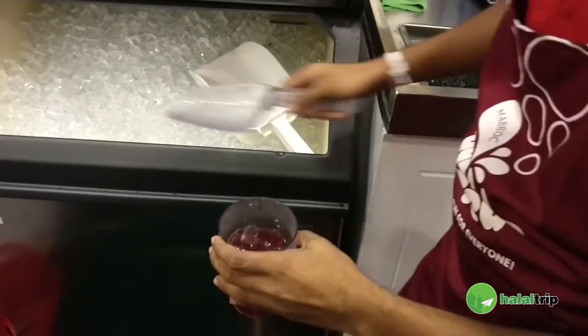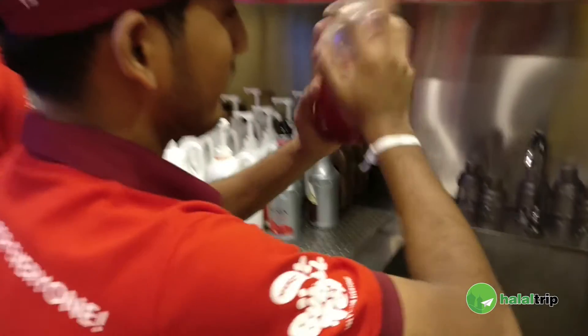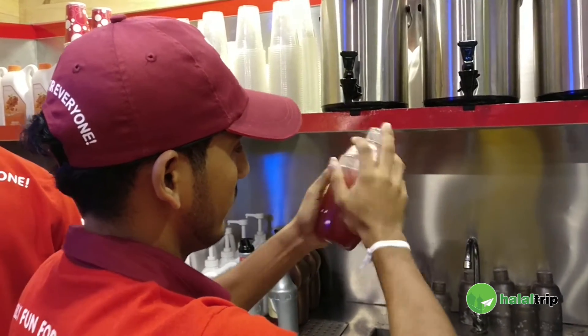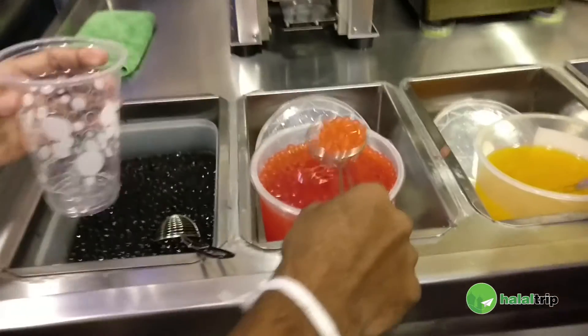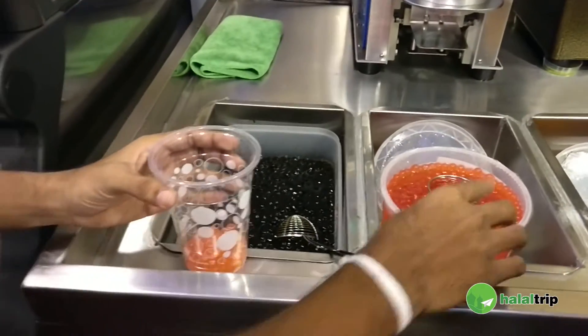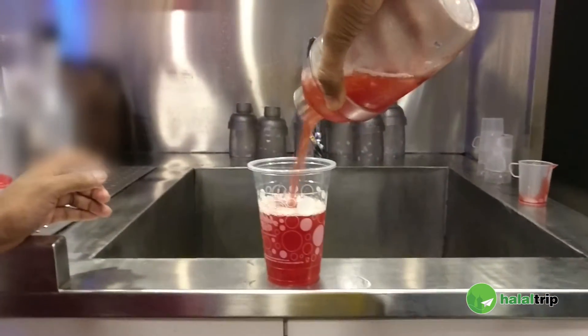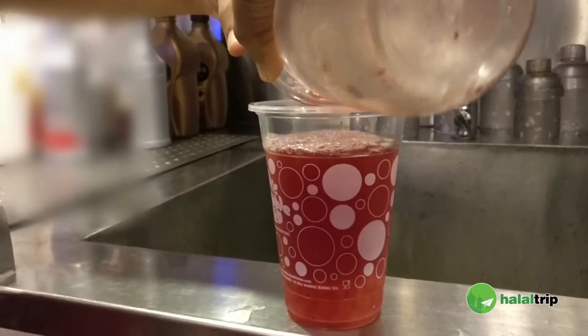All our drinks are blended over ice, so we have an ice maker machine. The drink is mixed properly using a technique our staff uses. These are the popping bubbles that go into this specific drink — we have different types of toppings. Right now, it's a strawberry and berry tea being made with red popping bubbles. Then, if the customer requires, we add in the ice.